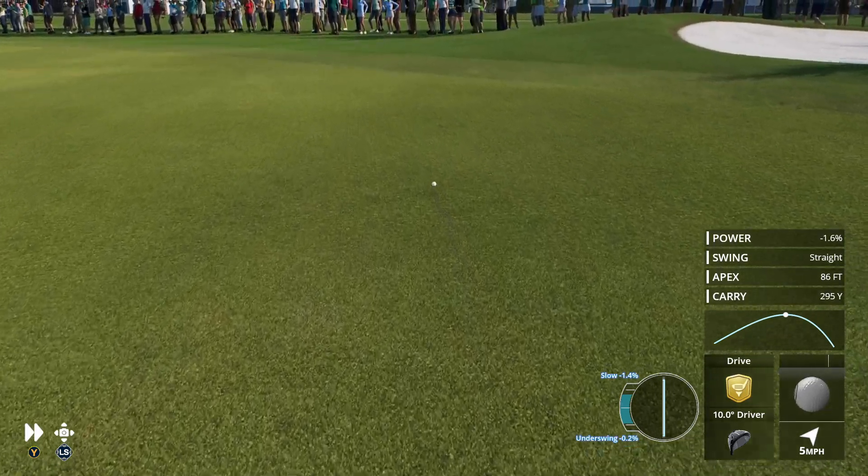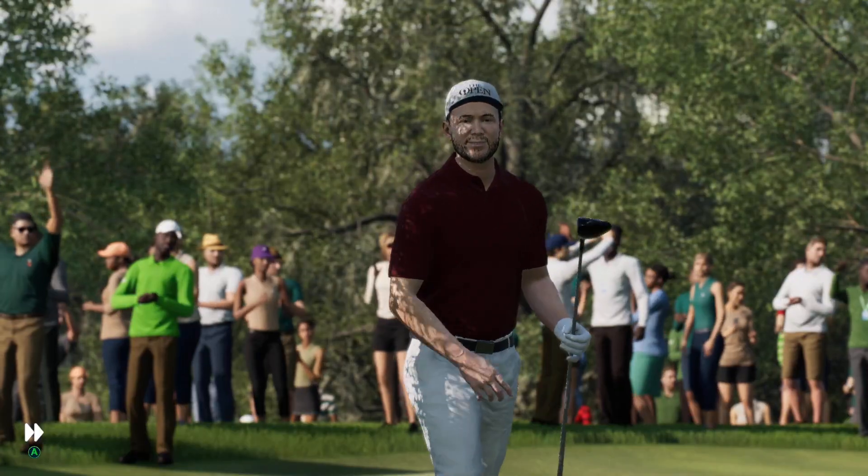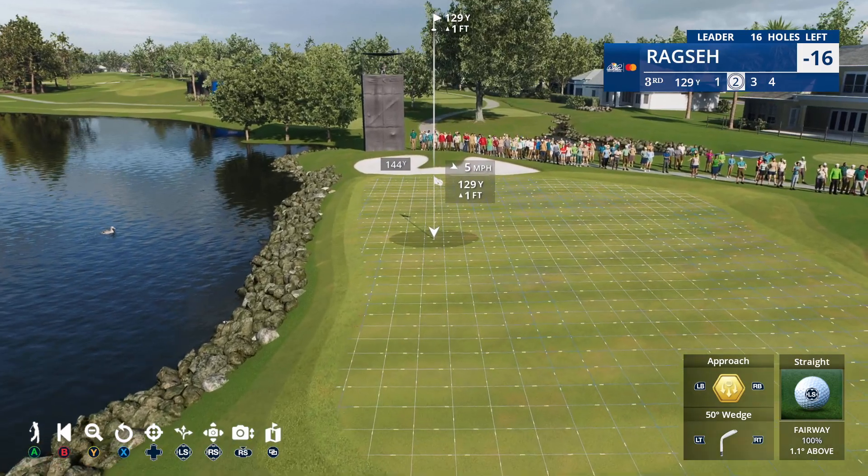That will do just fine. That's a good drive right there — played the bend in that fairway perfectly, and more importantly, kept it out of that lake.